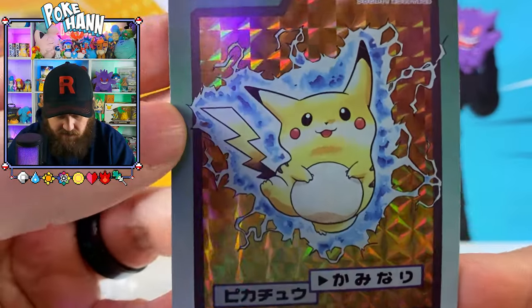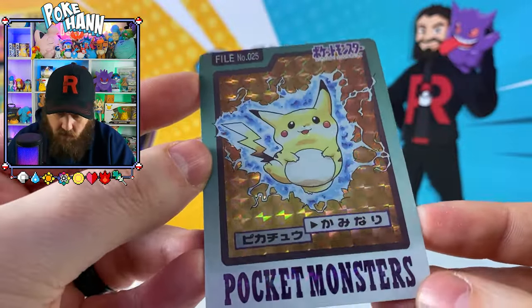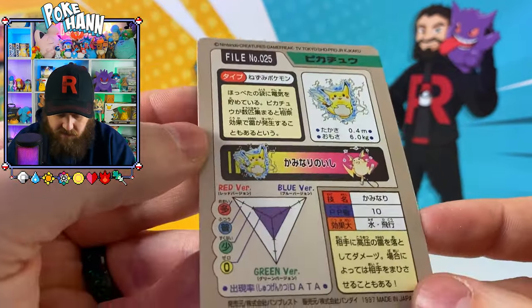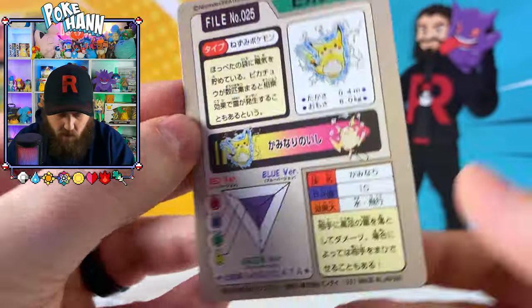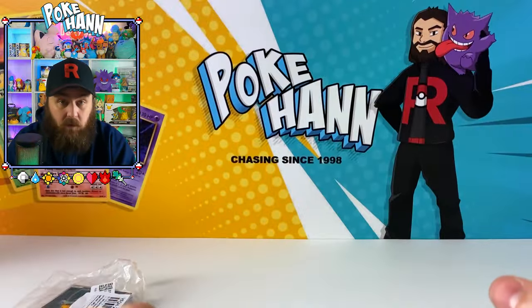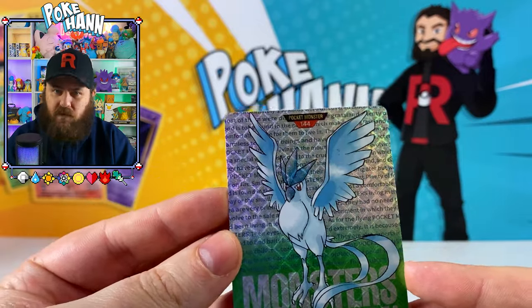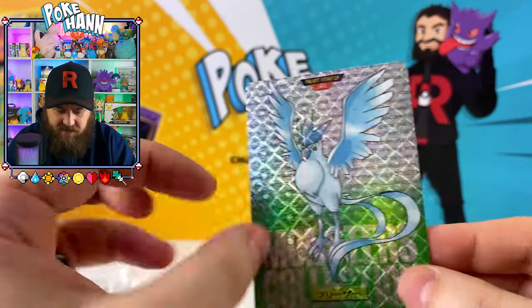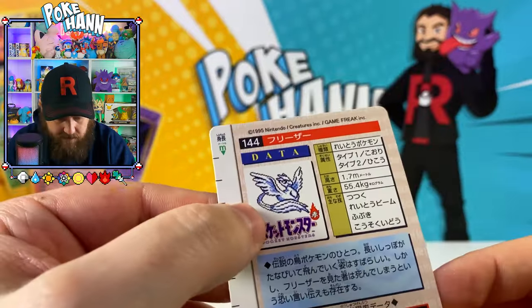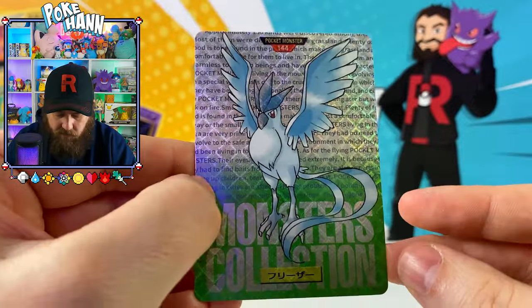What have we got here? We've got this weird looking Pikachu - it's a cool holographic. The quality on it is really, really good. We've got our stats back there, Raichu over there, the Pikachu over there. We've got ourselves Articuno - fantastic Articuno, Monsters Collection. We've got ourselves the old pixel art style there of Articuno.